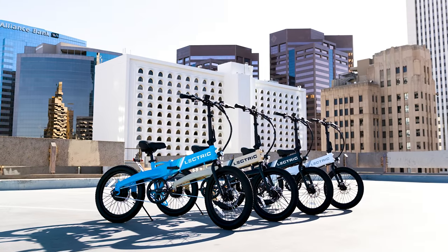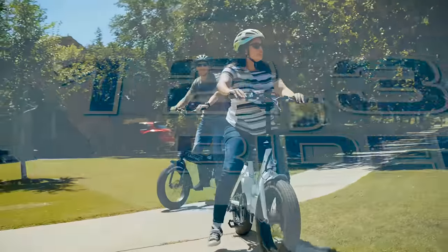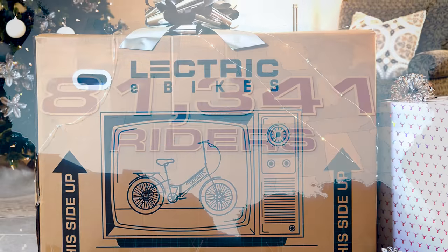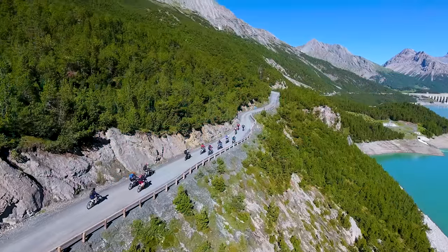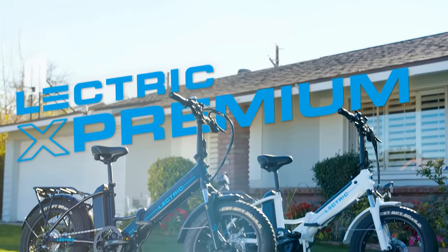This time, their design was a major hit due to affordability, foldability, and comfort. The company even claims that the Lettrik XP went on to become the nation's single most popular e-bike. Now the company is working on replacing cars with electric bikes, and the X Premium is their method of doing so.